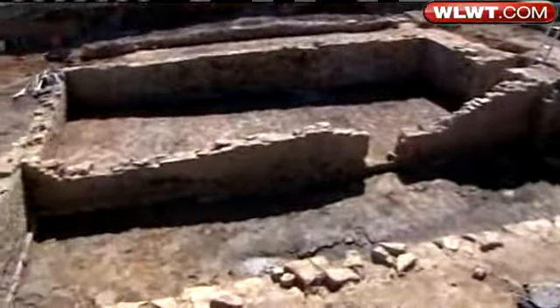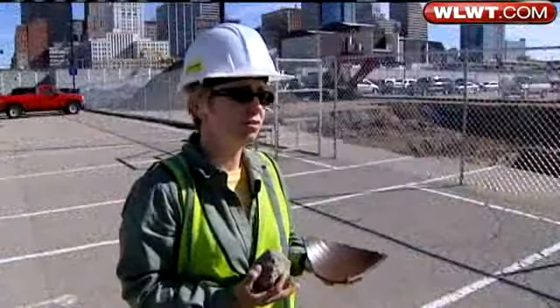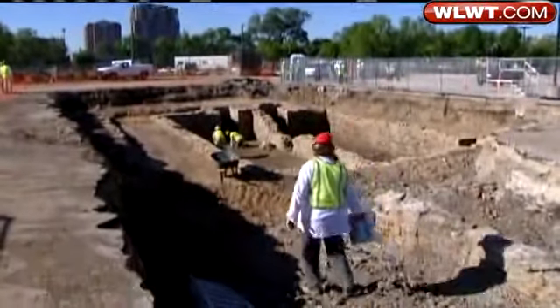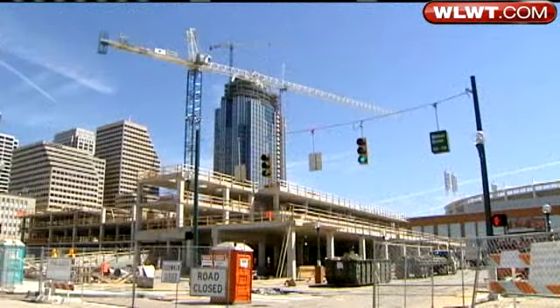Water Street was a thriving part of the city in the 1800s, now buried by time, like a cemetery for a ghost town. We do have a very rich history, and a lot of it is still intact — something worth exploring and understanding and hopefully preserving for future generations. Eventually, the Banks Project will cover this over, as the future of Cincinnati is built on its past.